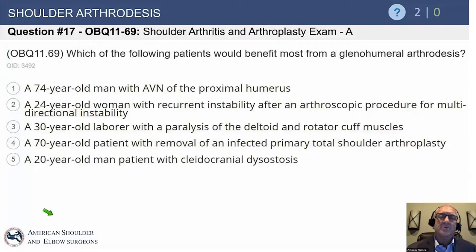Option A: a 74-year-old man with AVN of the proximal humerus — no. Option B: a 24-year-old woman with recurrent instability after an arthroscopic procedure for multidirectional instability. These patients, when they get a fusion, one out of four will still complain of instability.